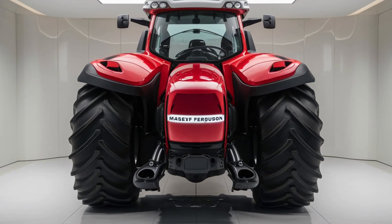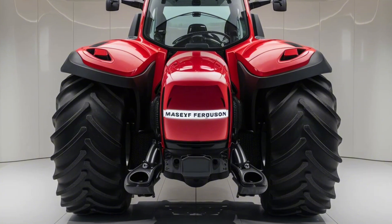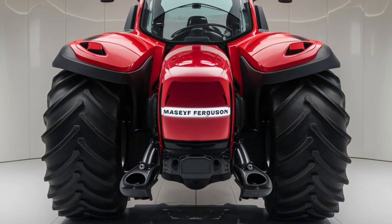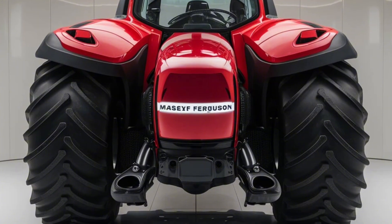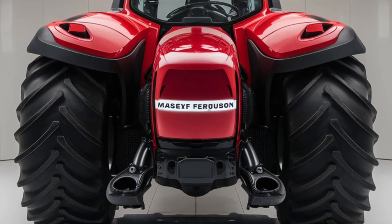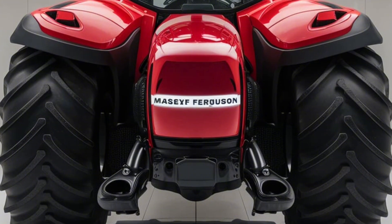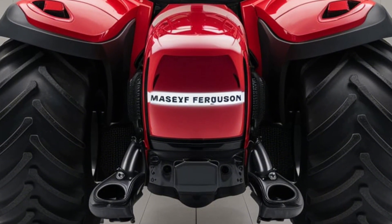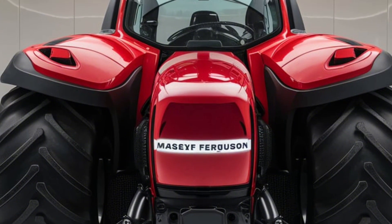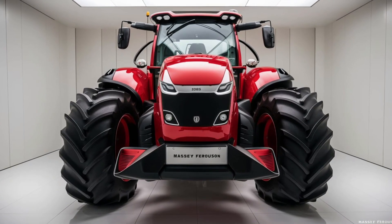Now let's talk comfort, because Massey Ferguson knows that a comfortable farmer is a productive farmer. The 2025 model comes with a redesigned cab, offering a 360-degree view, plush seating, and an intuitive touchscreen interface. Control every aspect of your tractor right from the cab — whether it's adjusting the hydraulic settings, monitoring performance, or even streaming your favorite tunes. It's like the cockpit of a modern car, but built for the fields.